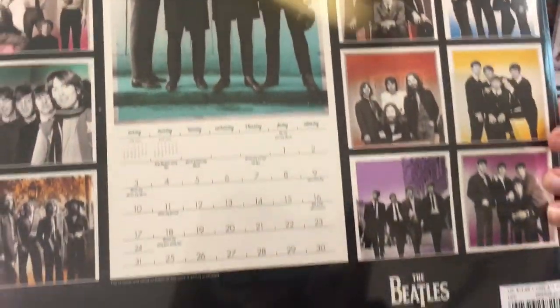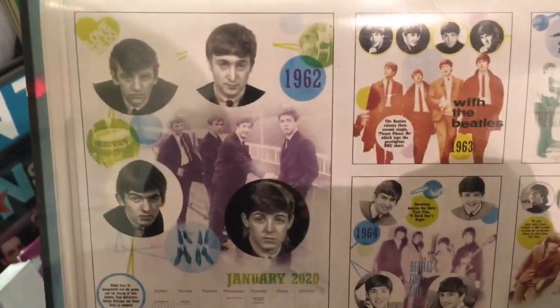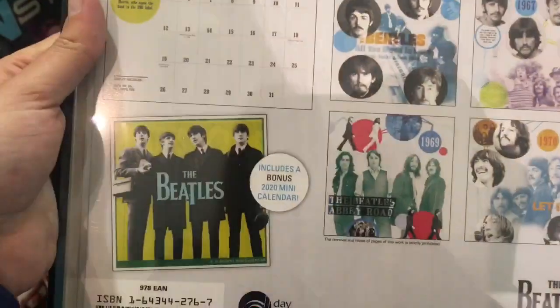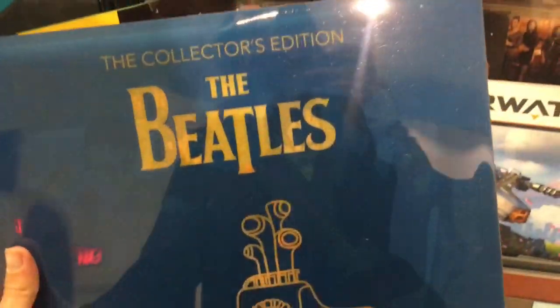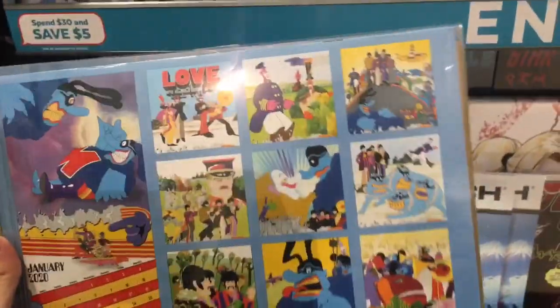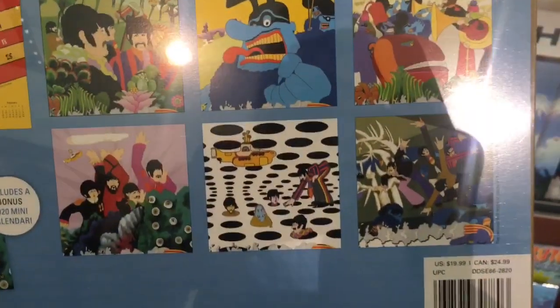I thought those were the only two because typically there are, but I got surprised when I turned the corner — I saw that they had these collectors edition calendars. This first one is the general Beatles-themed one, so it has a lot more graphics on each page, and I think there are some fun facts on the pages too. This also comes with a little mini calendar, so you're getting not only the large version but the mini one as well. They also have a Yellow Submarine version where all the pages feature graphics from the movie, and this one also comes with a mini calendar.